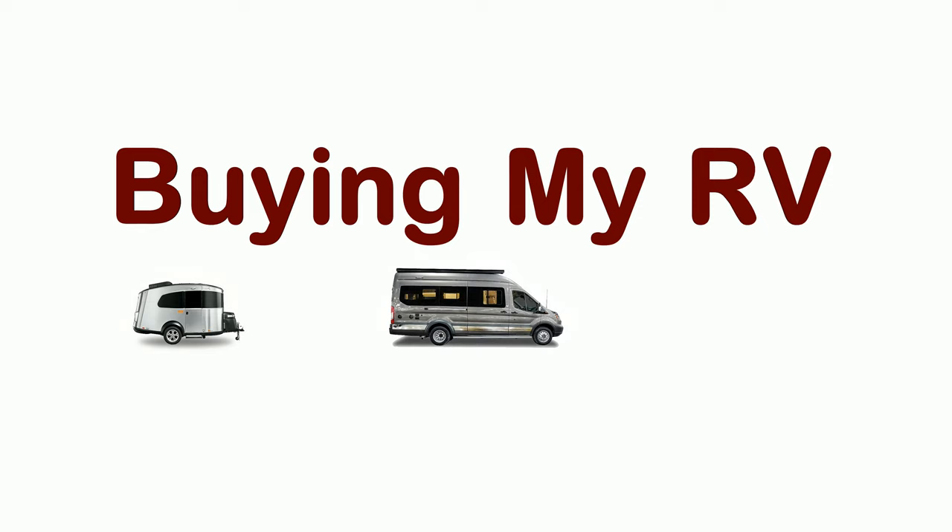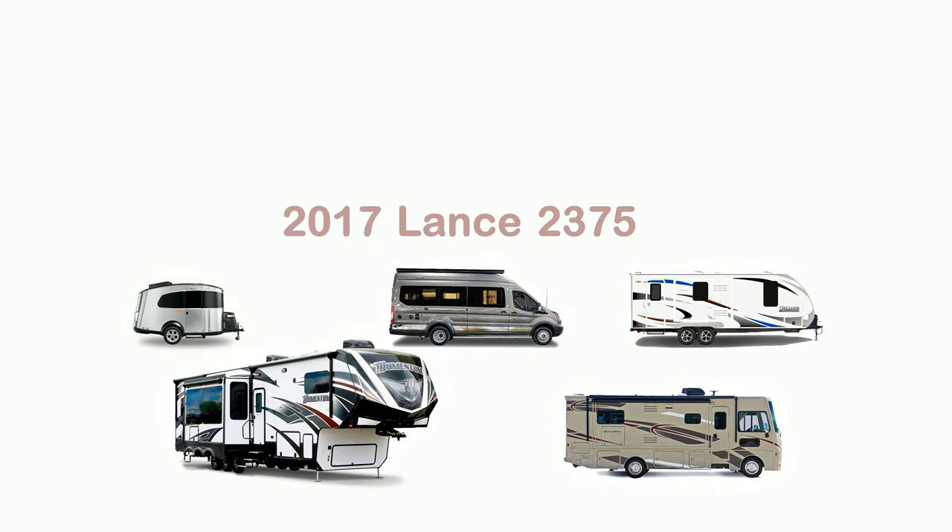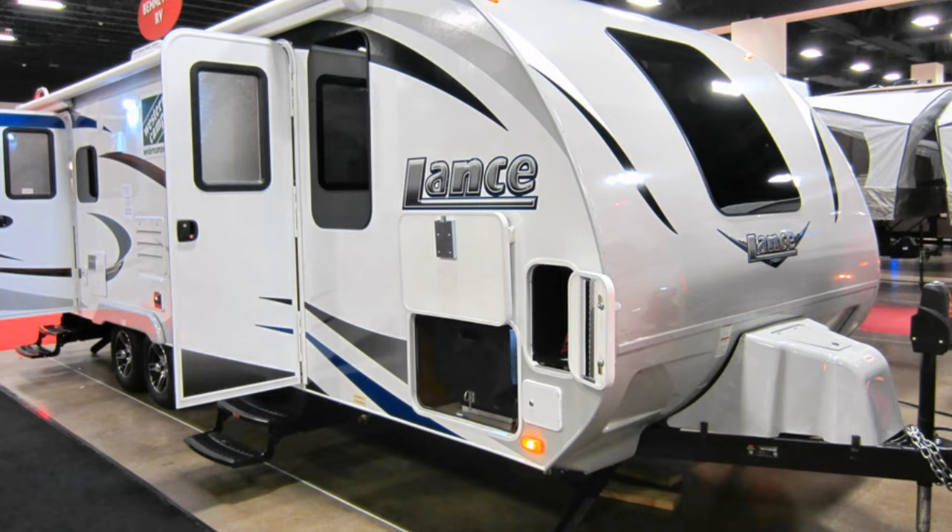Hello, this is Jesus Garza, and yes, I am in the market to buy an RV. That's why I went to the Fort Worth RV Show. Western Campers have the new 2017 Lance 2375 Travel Trailer on display, and I definitely had to take a peek. I brought along my wife's simple camera and took some video and photographs.